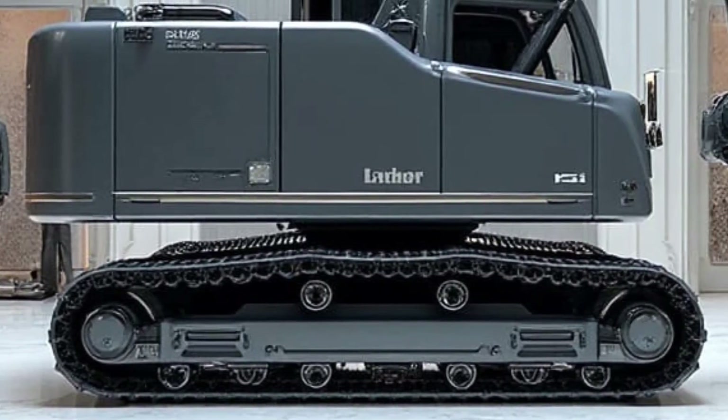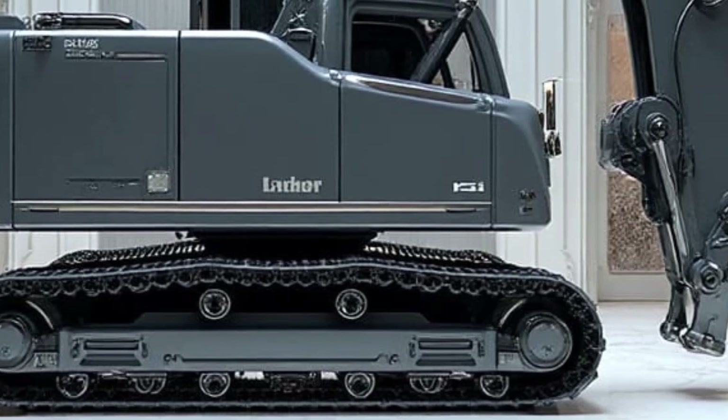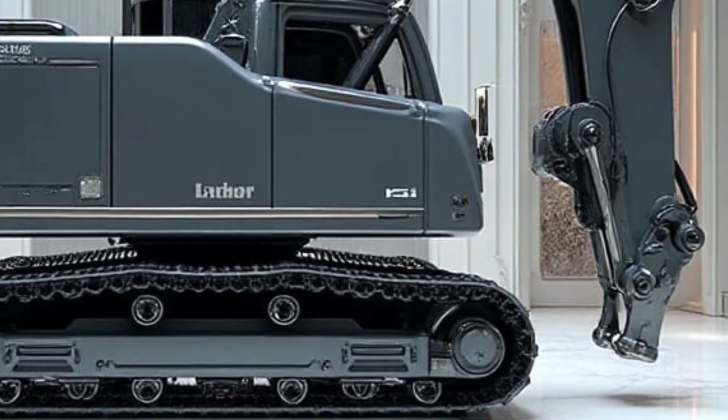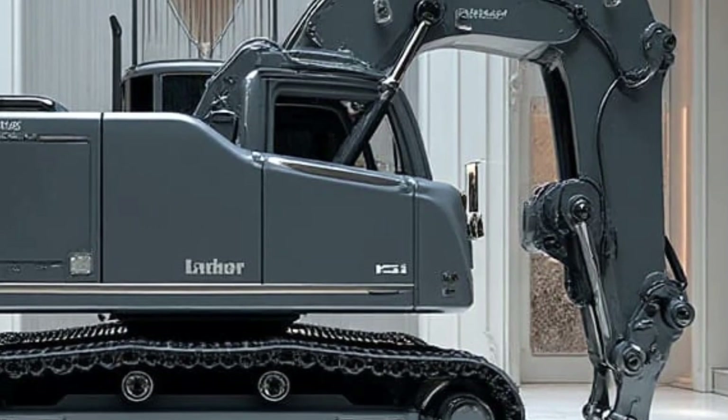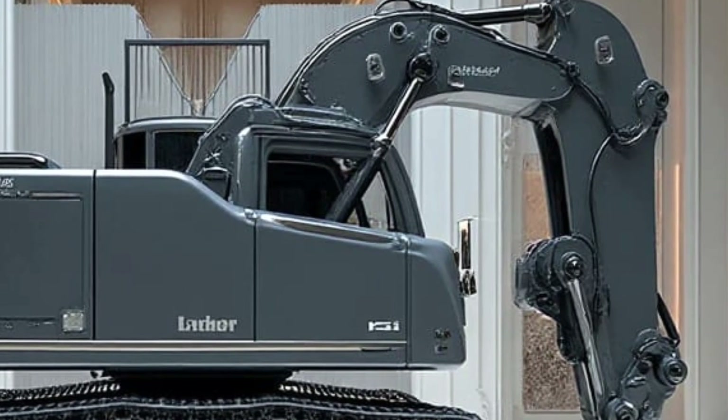The touchscreen control panel gives live diagnostics, fuel statistics, maintenance alerts, and hydraulic analytics. Any issue is flagged instantly, preventing breakdowns on critical rail projects.